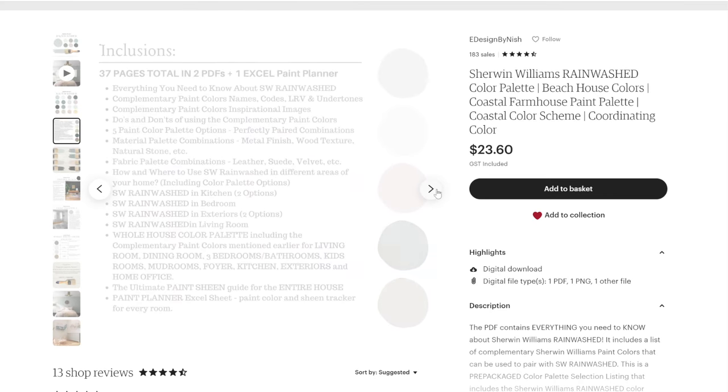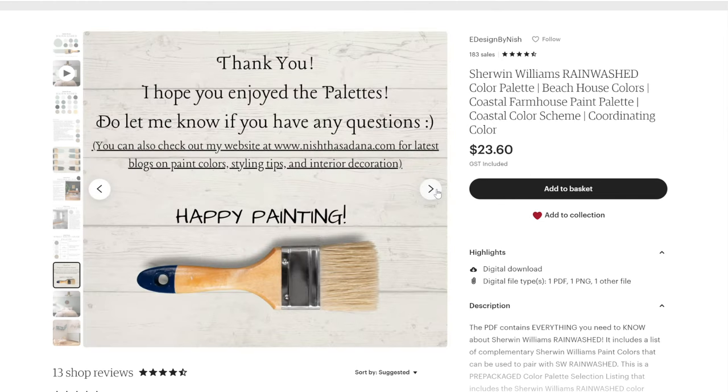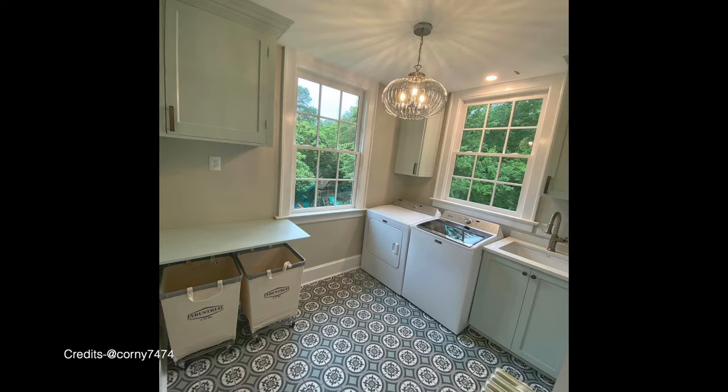I've included five color palettes with Sherwin Williams Rain Washed and complementary hues, along with how to use each paint color in various areas of your home. You'll also get a detailed material and fabric palette with each color palette, plus a paint planner and guide on paint sheens for various areas. You can download this pre-made color palette on my Etsy shop or website. Here are some real-time examples: Rain Washed can be used on bedroom walls, accent walls, ceilings, entryway doors, exterior shutters, kids' rooms, bathroom vanities, mudroom cabinets, living room built-in shelves, kitchen cabinets, islands, and laundry room cabinets.